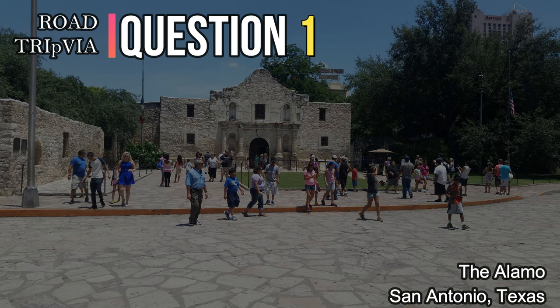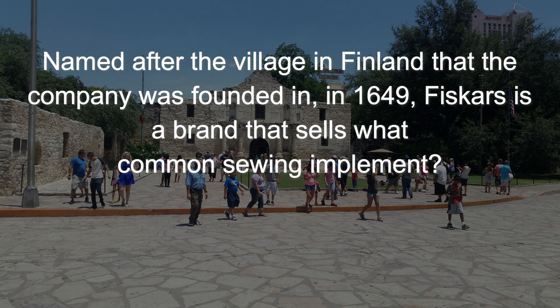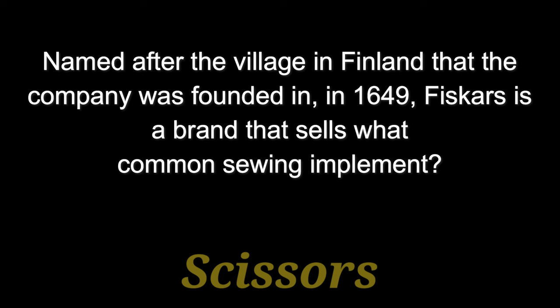Question number one. Named after the village in Finland that the company was founded in, in 1649, Fiskars is a brand that sells what common sewing implement? You'd recognize them if you saw them. They sell scissors — usually orange-handled scissors.